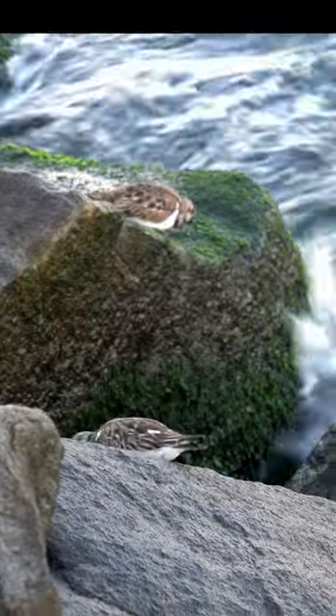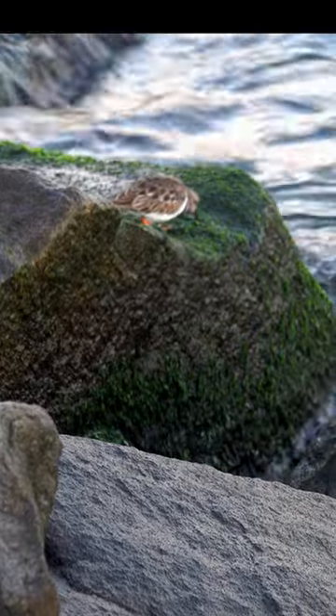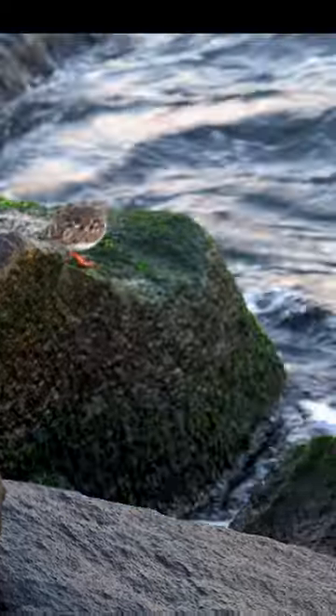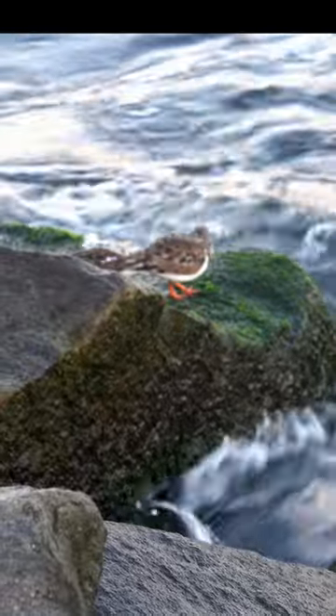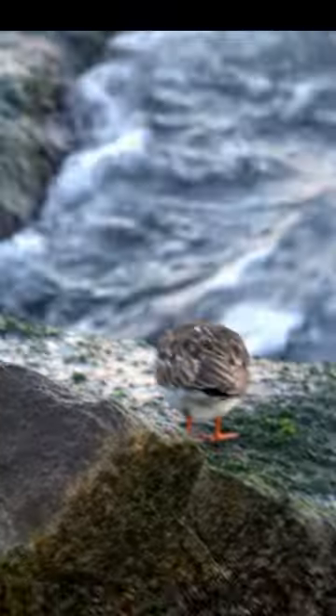Have you ever wondered how ruddy turnstones can maneuver so well on slippery rocks? They have partially webbed feet, which helps them while walking on rocky or uneven surfaces. Their short legs also help them remain steady in this type of habitat.